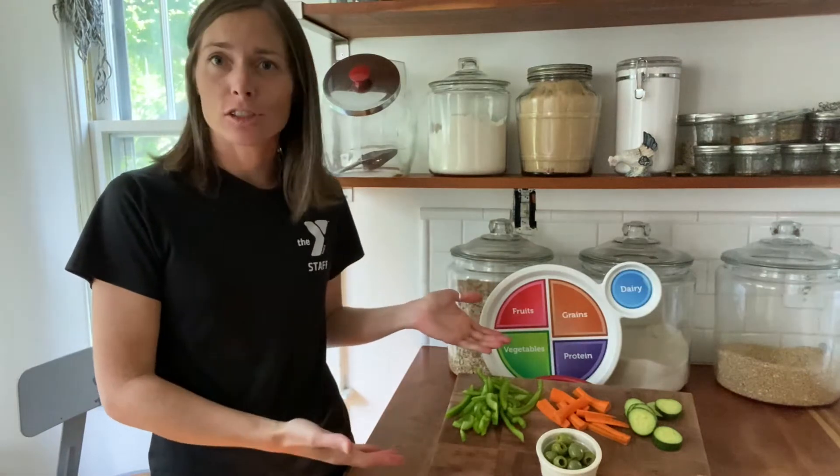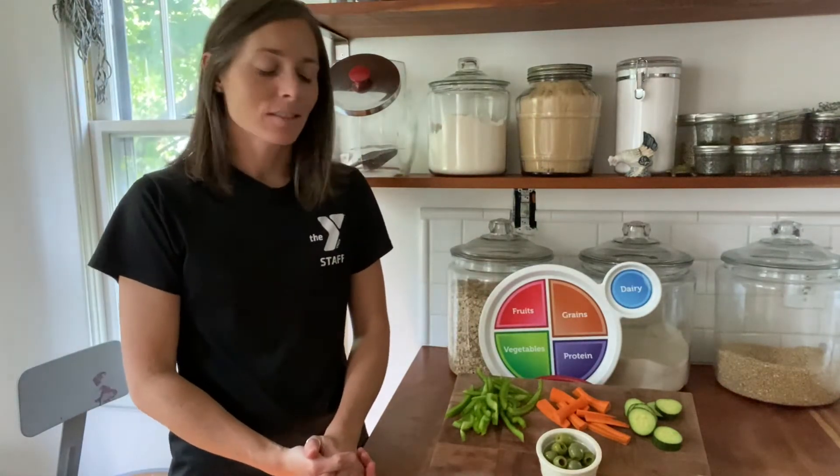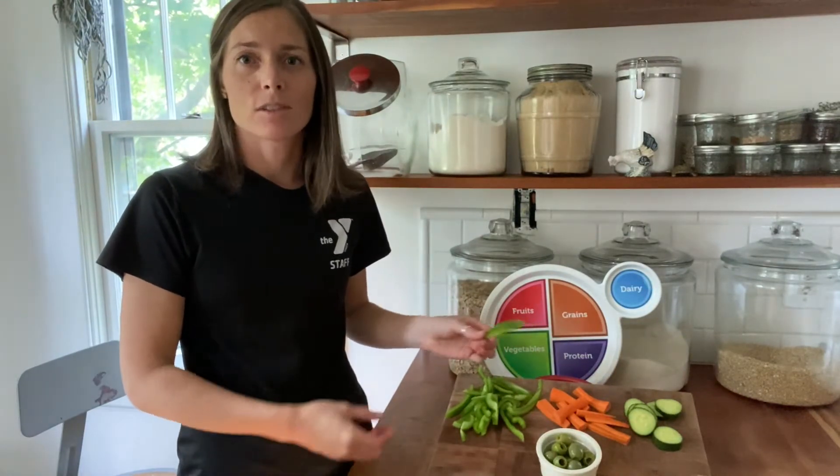Hello, my name is Miss Tessa from the YMCA, and today we're going to do a raw vegetable tasting. It's a part of our Linking Lessons curriculum developed by the Michigan Fitness Foundation. We love to talk about eating different kinds of veggies, and today we have several different kinds for tasting.